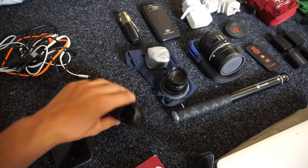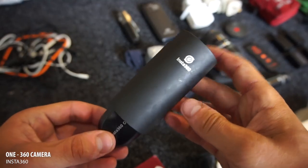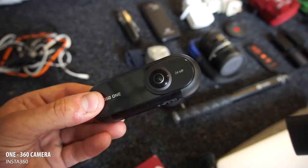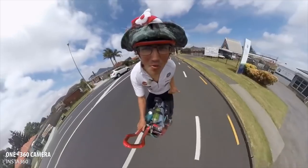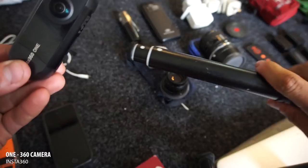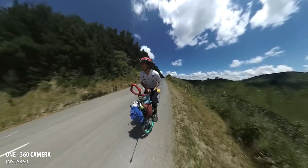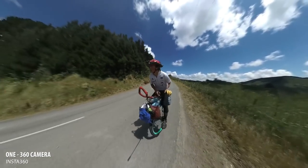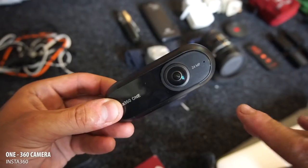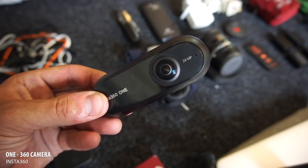Camera gear — exciting stuff. This is the new Insta360 One; I was given it by the company, so thank you Insta360. I'm still testing it out but it's giving some really interesting results. When you use it with the selfie stick, the selfie stick actually disappears in the footage. While I probably won't be making 360 content, I'll definitely be using this camera and converting its footage into 2D images.